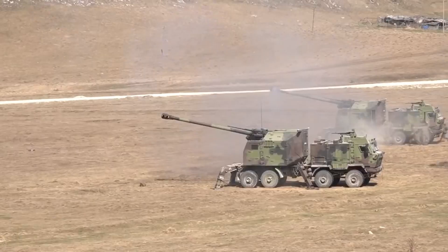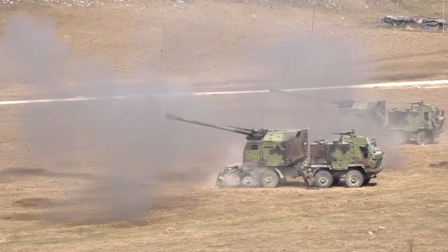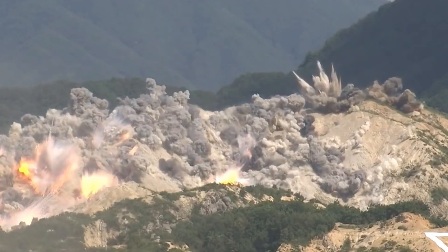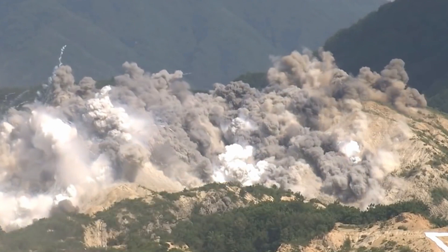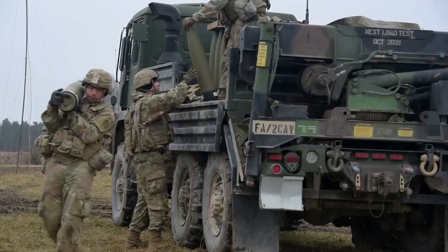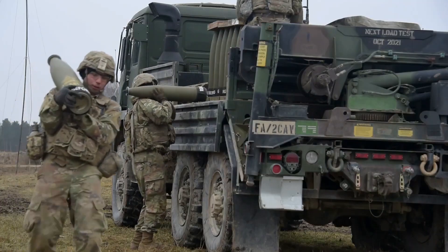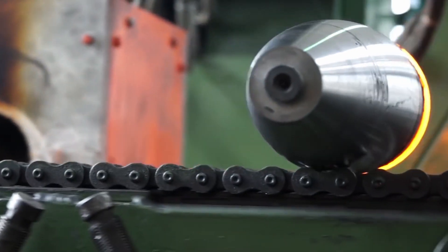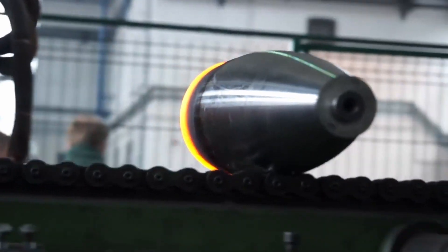For comparison, standard projectiles can hit a target with a diameter of about 200-300m when firing at medium ranges. This way, you might not only miss the enemy, but also hit your own people. That is why the Excalibur has gained considerable popularity in the military industry, and it is not surprising that people would try to develop something similar to such a cool piece of technology.